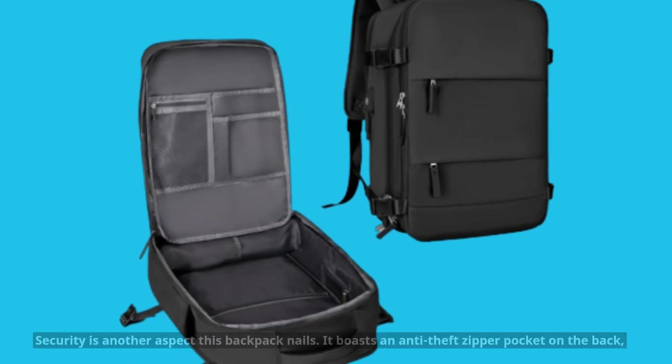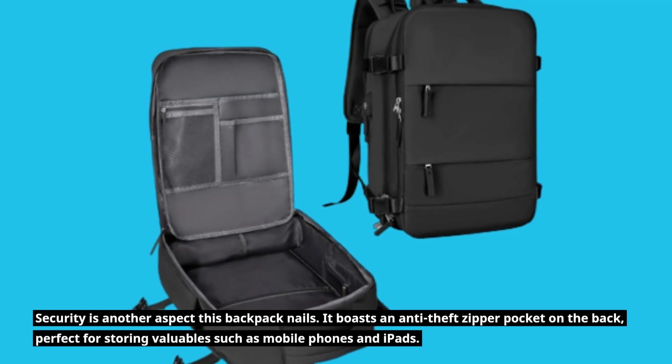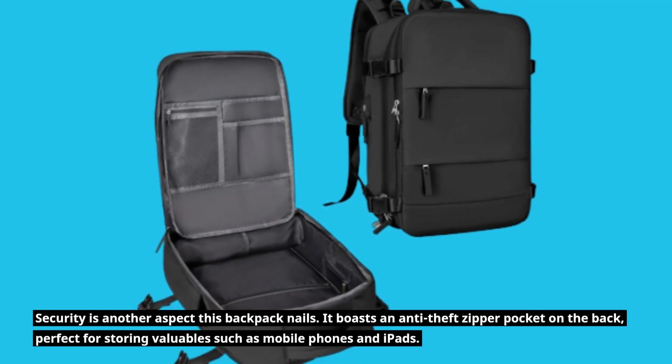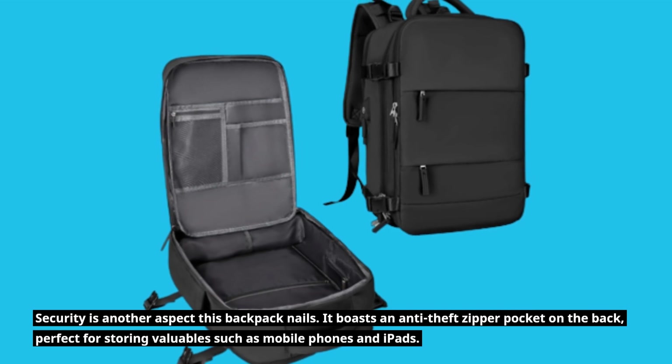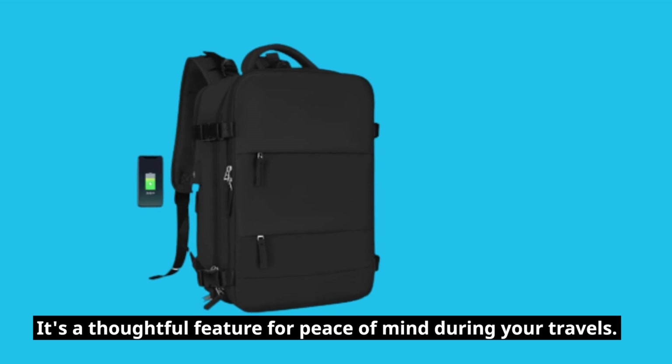Security is another aspect this backpack nails. It boasts an anti-theft zipper pocket on the back, perfect for storing valuables such as mobile phones and iPads. It's a thoughtful feature for peace of mind during your travels.